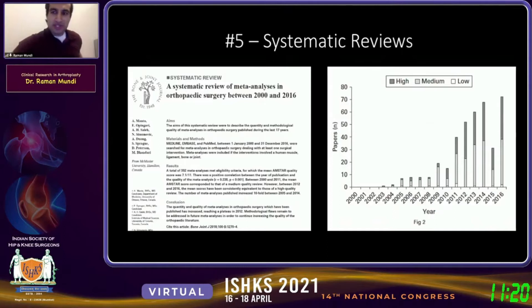Number five on our list would be systematic reviews. A recent study demonstrates that over the past decade, the number of systematic reviews published in the literature has risen considerably, and the quality has improved over time. When systematic reviews and meta-analyses are used appropriately — summarizing the results of randomized controlled trials — they can be quite powerful research methods. We're going to continue to see a proliferation of systematic reviews, meta-analyses, and network meta-analyses, which in the right circumstances can be very informative to practice.